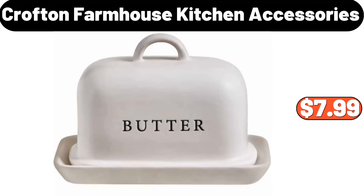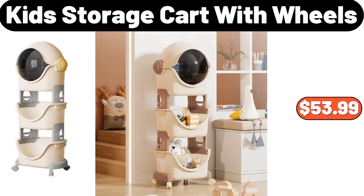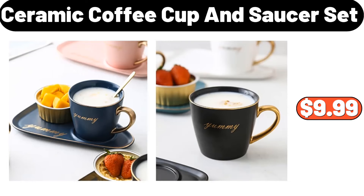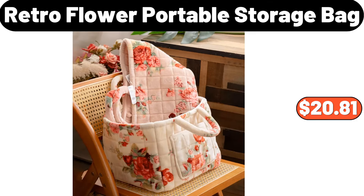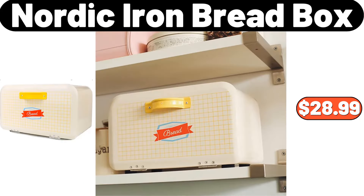Crofton farmhouse kitchen accessories, $7.99. Wall-mounted cosmetic storage box, $14.99. Kids storage cart with wheels, $53.99. Ceramic coffee cup and saucer set, $9.99. Three-piece bamboo lid airtight glass storage containers, $12.99. Retro flower portable storage bag, $20.81.